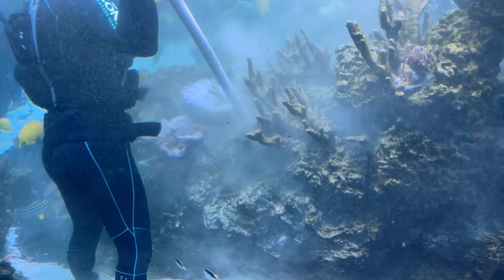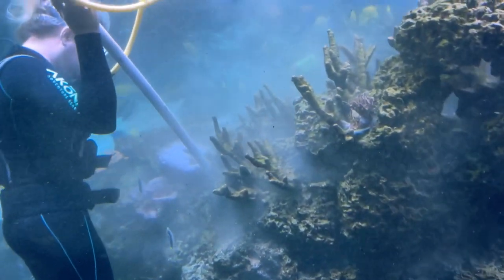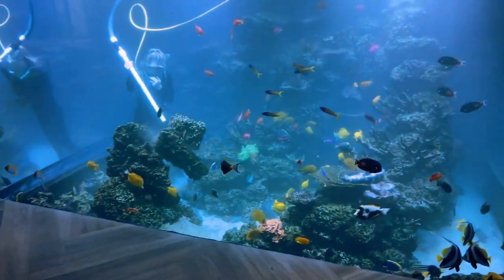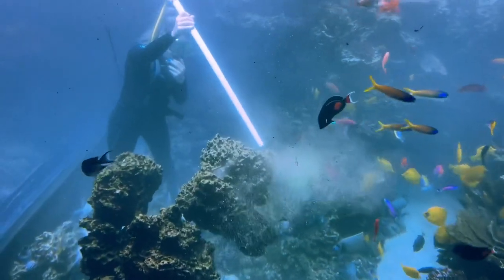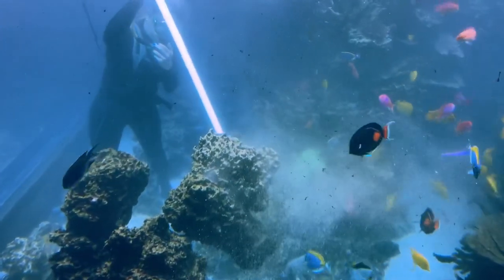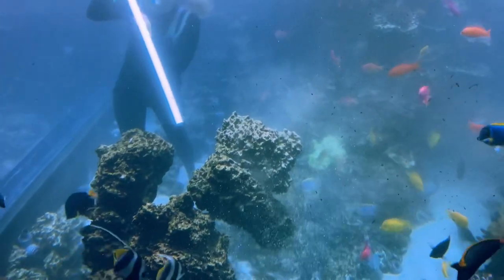She may need a shower after this — this is gross. It's been a while. This is a big giant mess and she's blowing off detritus, sand, algae, diatoms — who knows what's coming off these rocks.